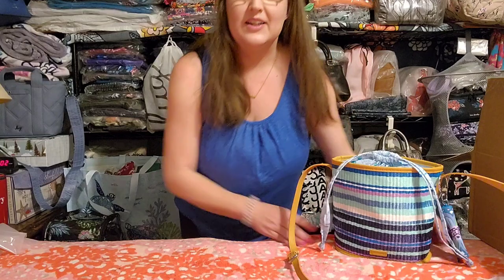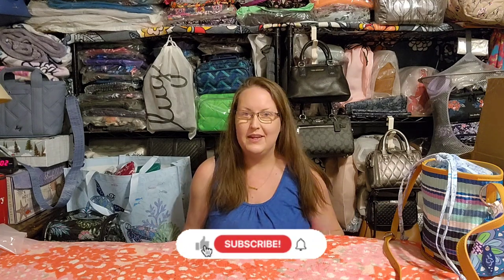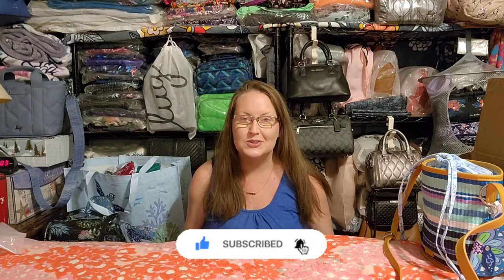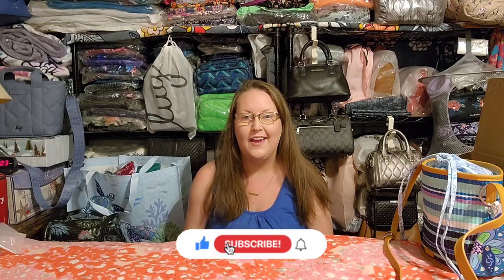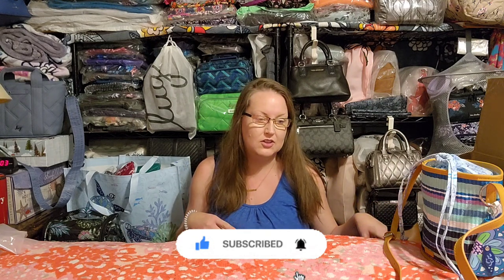That's it, you guys — those are all the items I picked up from the retail side during the last sale. I hope you enjoyed this video and that I was able to help you out with some more information on these pieces. Thank you so much for joining me. If you have any comments, questions, or just want to say hello, please leave me a message in the comments because I absolutely love chatting with you guys. Until next time — which will be very soon because I have to film the online outlet sale stuff I bought — I'll see you on the next video!